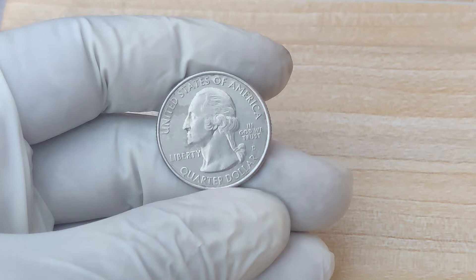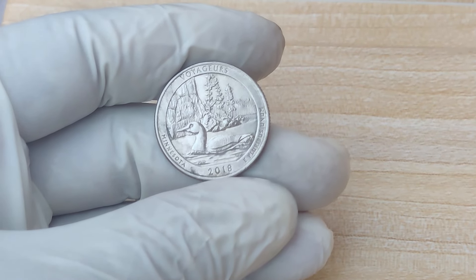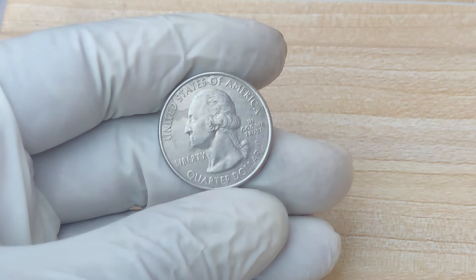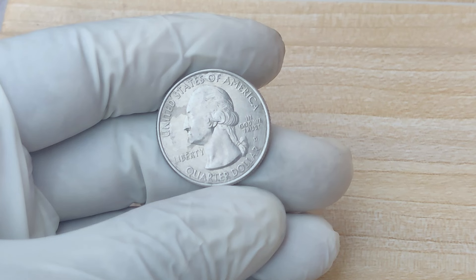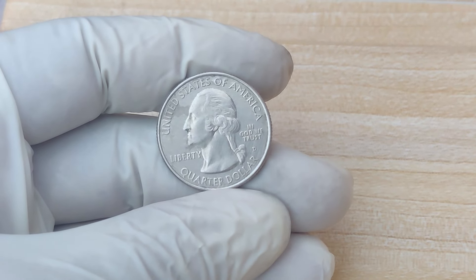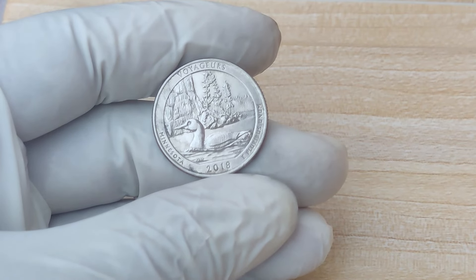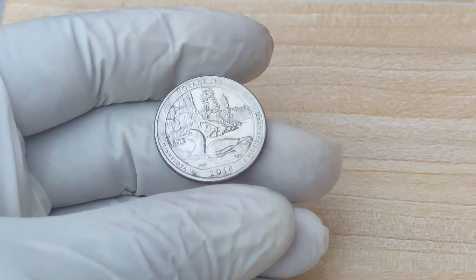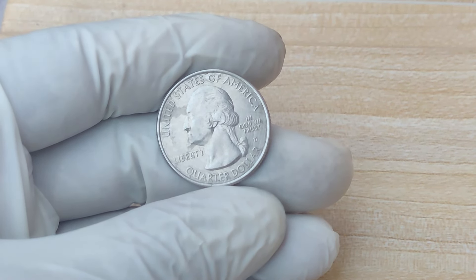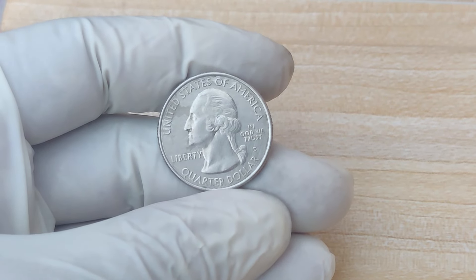We're diving deep into the world of coins, treasures, and hidden gems. Today we're talking about a coin that could change your life: the 2016 D-Mint Mark Quarter dollar coin, and why one of these coins was recently valued at an astonishing $1.9 million. What is the 2016 D-Mint Mark Quarter? This coin is part of the America the Beautiful Quarter series, which started in 2010 and ran through 2021. Each year, five national parks or historic sites were honored on these coins. The D-Mint Mark indicates it was minted at the Denver Mint, and the 2016 D-Quarter features sites like the Cumberland Gap and Harper's Ferry.